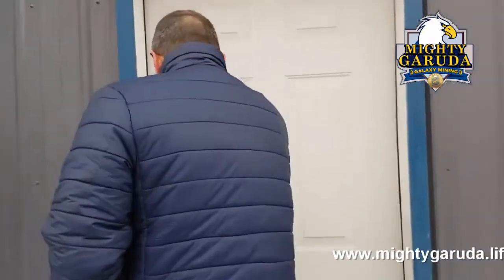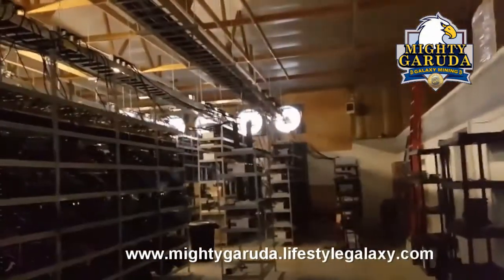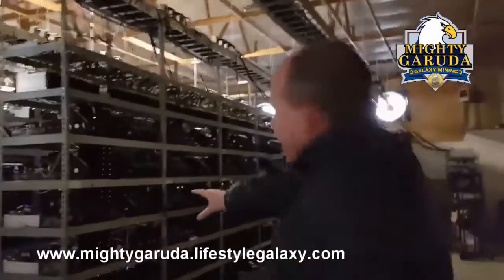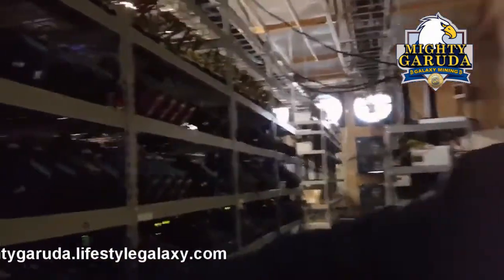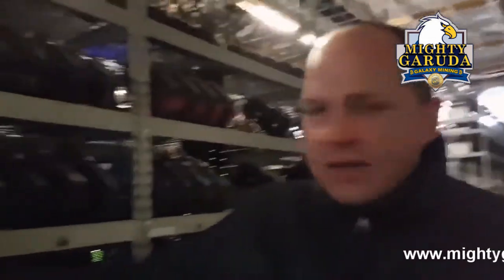Just know that this is very real. So if you're looking over here, these are all the GPUs that are mining our altcoins. And at the top here, those are the ant miners which are mining your Bitcoin — your alt currencies. When you understand how powerful this is, each one of these belongs to someone in our Galaxy Mining community. Let me show you a couple of million dollars worth of mining equipment.